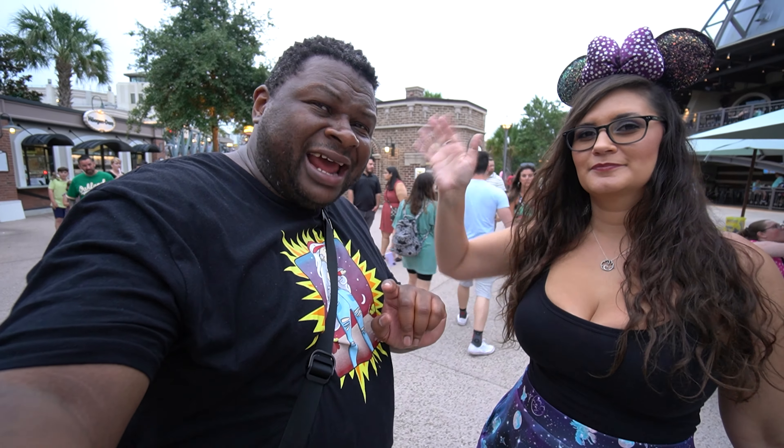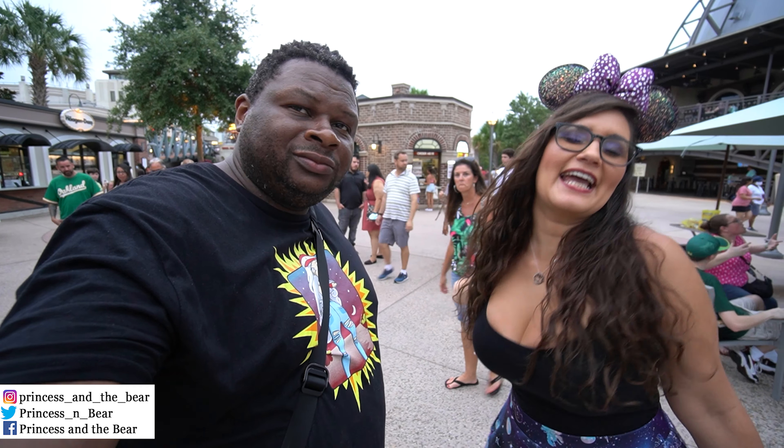Hello everybody, Prince Lavera here. We're back to Disney Springs for a snack. Yisake!